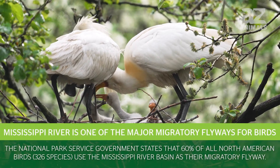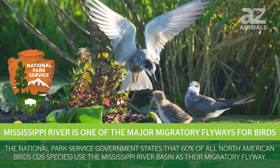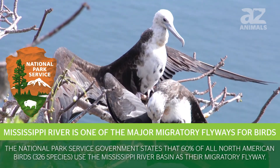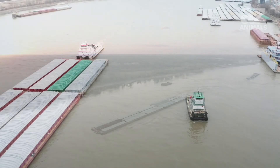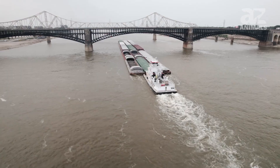Mississippi River is considered one of the major migratory flyways for birds. The National Park Service states that 60% of all North American birds — 326 species — use the Mississippi River basin as their migratory flyway. They also state that about 175 million tons of freight go past the Upper Mississippi River each year, through the river's system of 29 locks and dams.